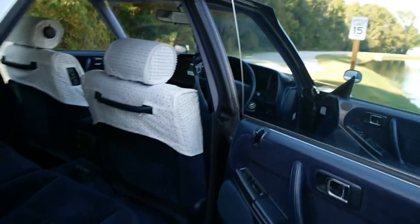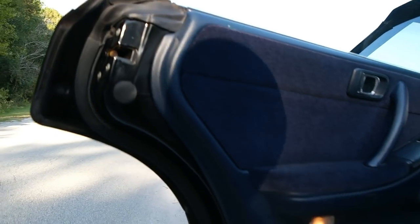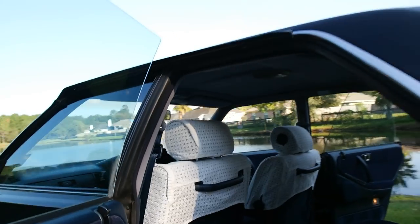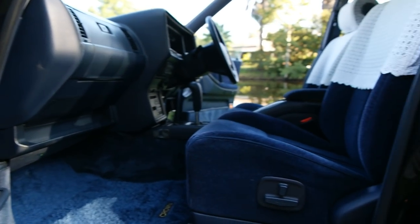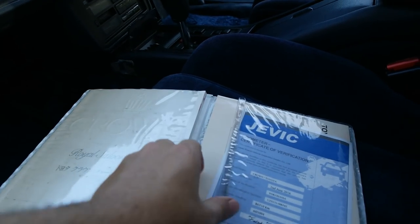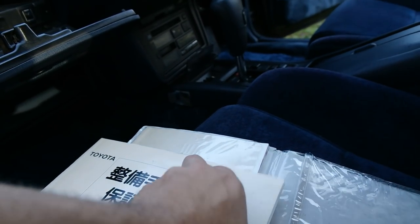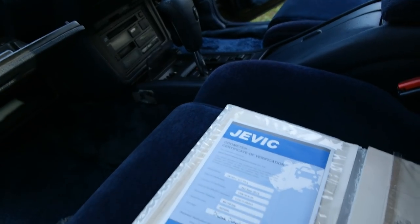The door panels are in great condition. Just a really great looking car — everything is intact. There's the passenger side. Glove box, mirror, and the original owner's manual, which I have a pet peeve about — I love original owner's manuals. It has all of the maintenance and shock inspection records up to date, and the Jevic inspection verifying all the mileage.